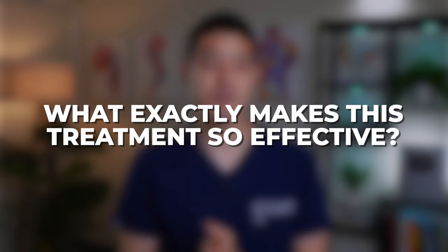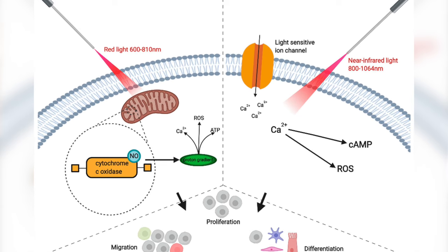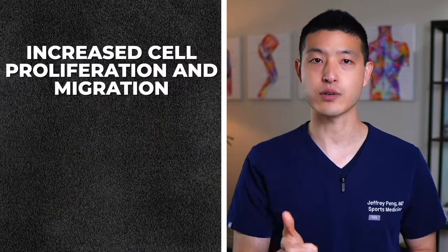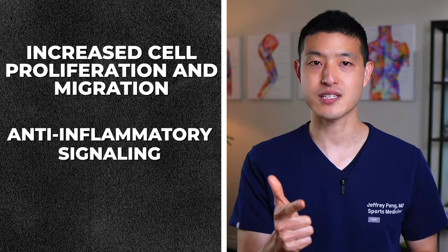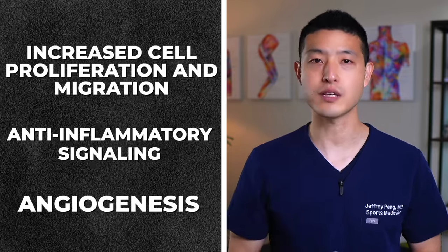But what exactly makes this treatment so effective? Photobiomodulation uses various wavelengths of light to positively influence our body's cells. When our cells absorb the light photons, they boost cell metabolism and initiate cascades that lead to beneficial cellular responses such as increased cell proliferation and migration, anti-inflammatory signaling, and angiogenesis, which is the formation of new blood vessels.